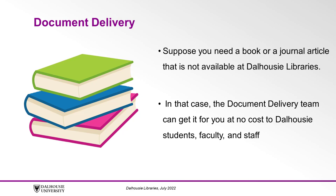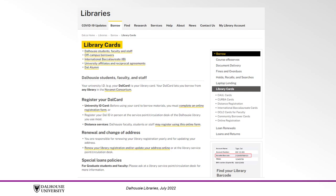Before you can make a document delivery request, you must be registered with the libraries. You can do this in one of two ways: at the service point of any of our campus libraries, or online from the library's website. The link to register online is in the video description.